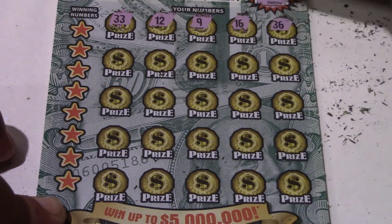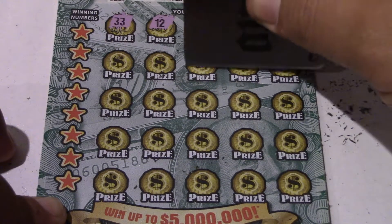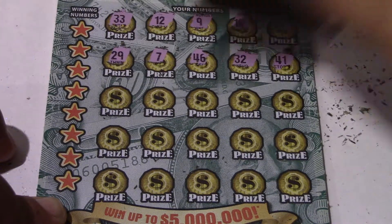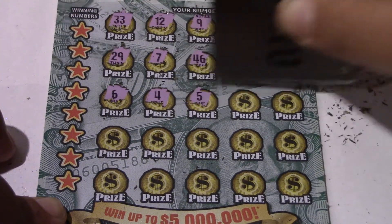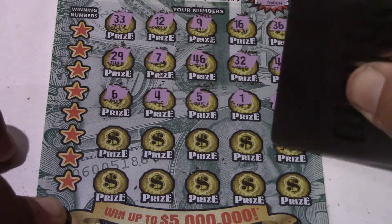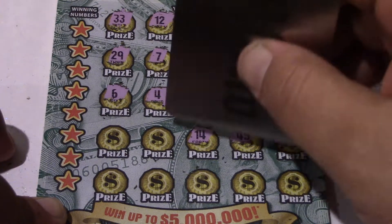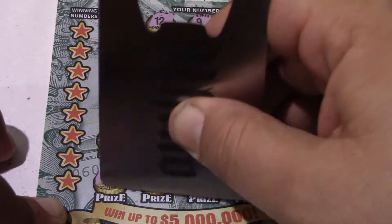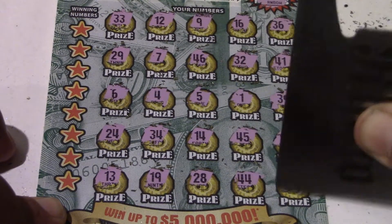Continuing symbol hunting on the Big Money ticket — 32, 46, 7, 29, 6, 4, 5, 1, 39, 25, 45, 14, 34, 24, 13, 19, 28, 44, and 21. No gold coin symbol found on this ticket.